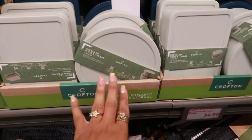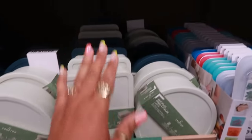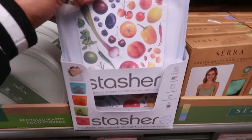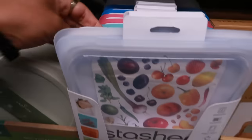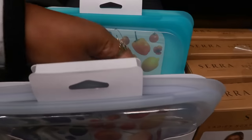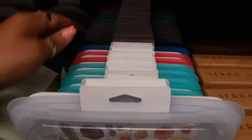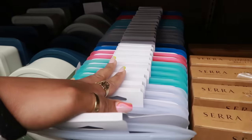You have some recycled cutting boards for $5.99 in orange, light blue, and dark blue. Recycled plastic food storage in two shapes — gray and blue — for $4.99. And the silicone bags are $6.99. You got the turquoise — that's why I don't pull stuff out because you can never get it back in. There's turquoise, pink, and darker blue.